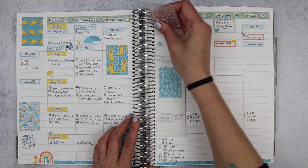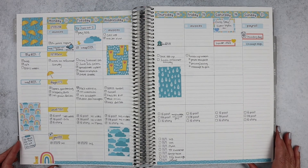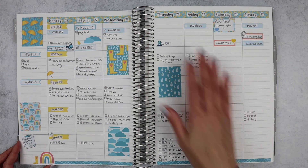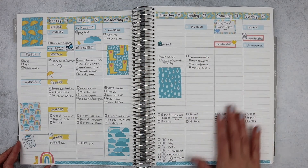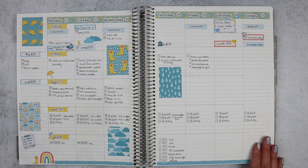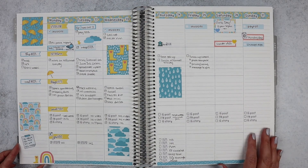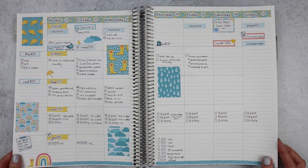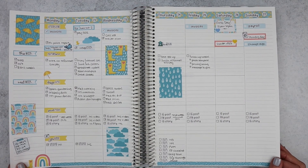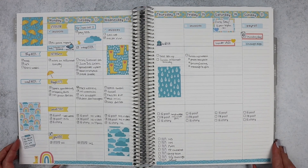That brings us to the current week, which I can't believe is the last week in March. This week I used 125, Rainy Days. It's just Thursday, so this side isn't filled out yet. It's been a rough week for me personally, but this has been making me feel super sunshiny even with the rain — the colors are super bright and make me smile. Umbrellas and rainbows are my things.